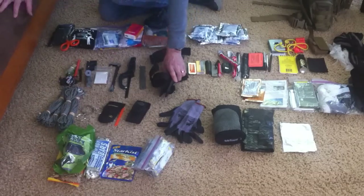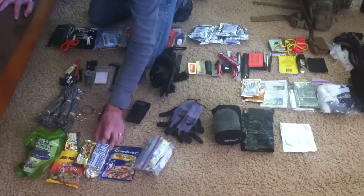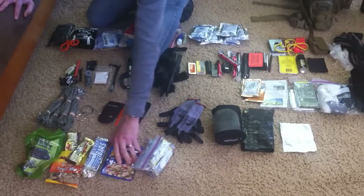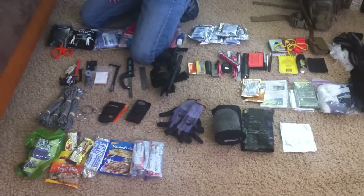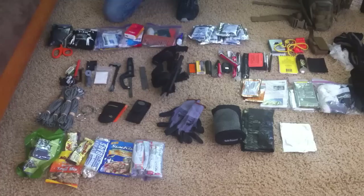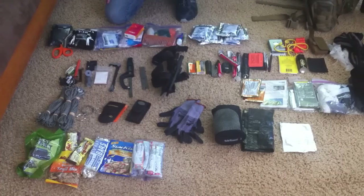For food I have beef jerky, trail mix, power bars, one of these Mainstay energy bars with an unbelievable amount of calories, two packs of tuna packed in oil for more calories and better shelf life, and electrolyte tubes you can add individually to water. I also have a compass that must still be in my bag. That's basically what I carry. I'm going to do a review of the bag itself and then recap where everything fits.